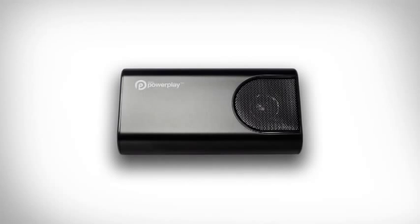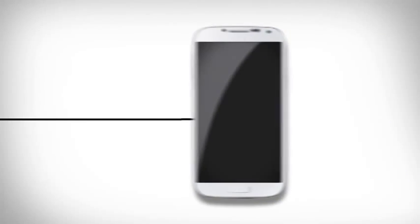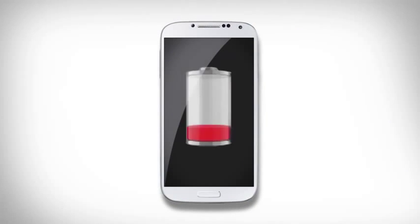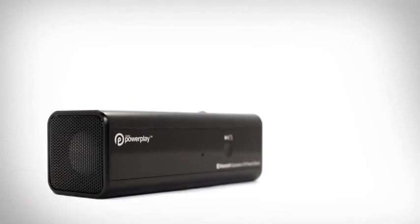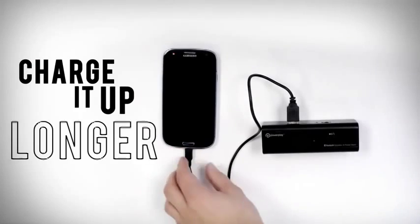With the FiveLynx PowerPlay, you can crank up your tunes anywhere, talk hands-free on-the-go, and bring your devices back to life. Introducing the PowerPlay 2 — pump it up louder, talk it up easier, and charge it up longer.